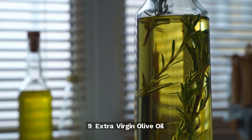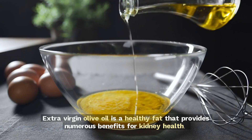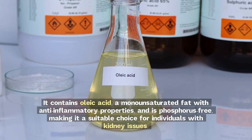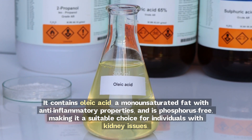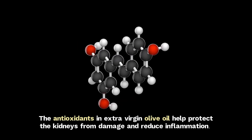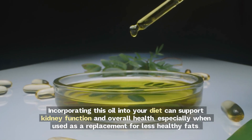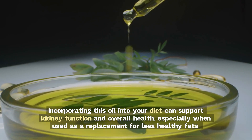9. Extra virgin olive oil. Extra virgin olive oil is a healthy fat that provides numerous benefits for kidney health. It contains oleic acid, a monounsaturated fat with anti-inflammatory properties, and is phosphorus-free, making it a suitable choice for individuals with kidney issues. The antioxidants in extra virgin olive oil help protect the kidneys from damage and reduce inflammation. Incorporating this oil into your diet can support kidney function and overall health, especially when used as a replacement for less healthy fats.